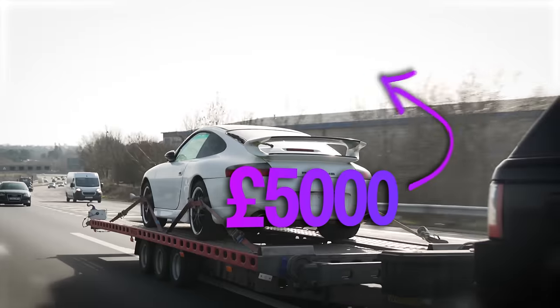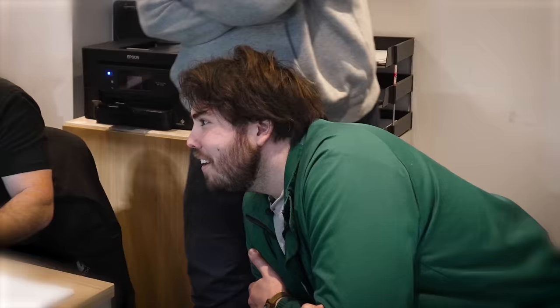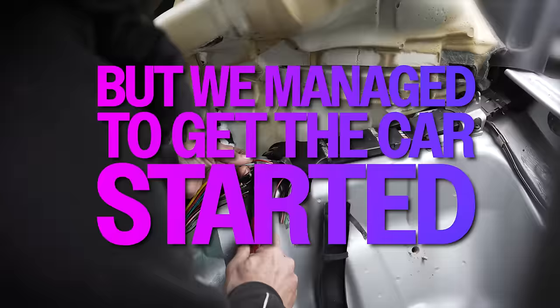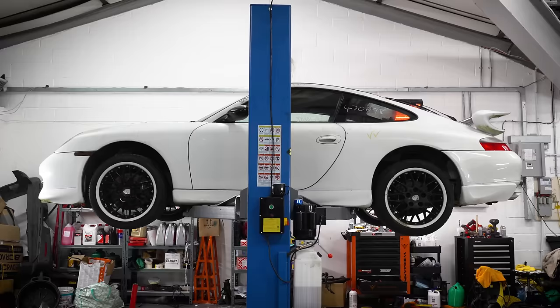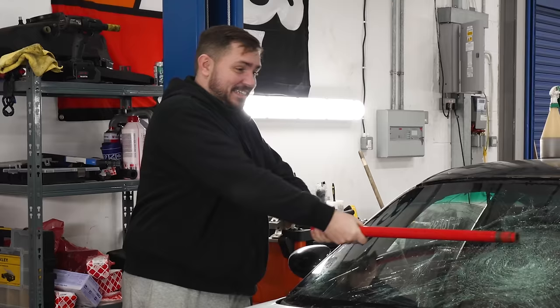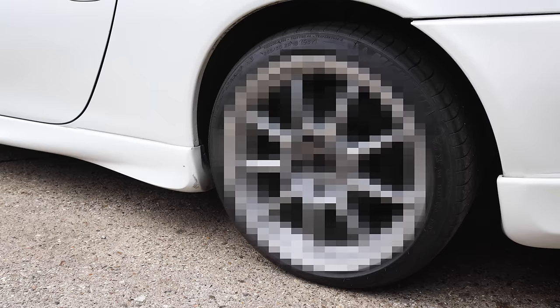We're rebuilding a £5,000 fire-damaged Porsche 911 which we bought from a scrapyard. The cost to fix it was over £7,000, but we managed to get the car started for just £700. There's still a lot of work to do, and we've started to lose our cool with it. Today, we're going to fix more electrical issues, give it its first big clean, and also fit some much-needed mods.